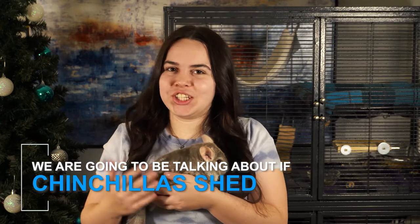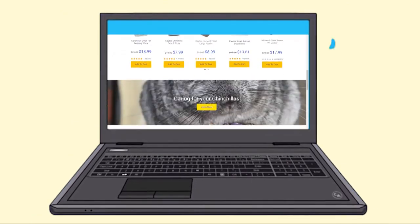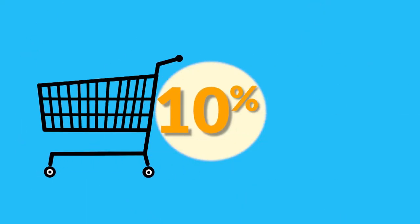Hello everyone, I'm Kyla from Zuzero and this here is my buddy Rolo, and today we're gonna be talking about if chinchillas shed. Before we start, make sure to come check us out. We have tons of high quality products made by pet lovers just like you. Check out the link in the description below to get 10% off your first purchase with our special YouTube viewer code.